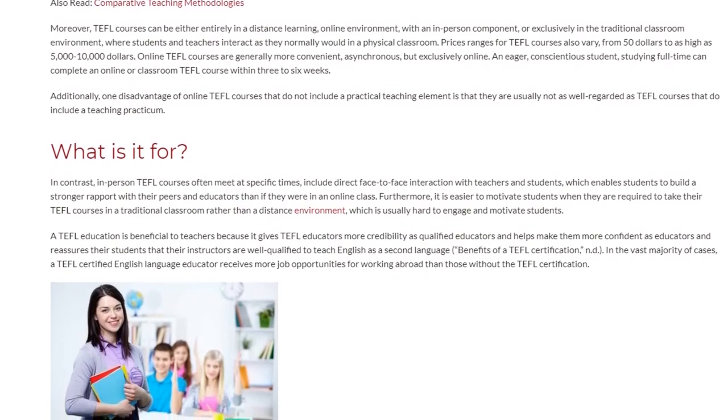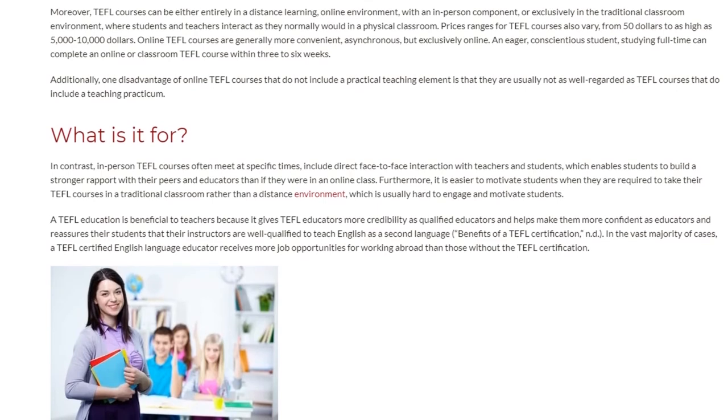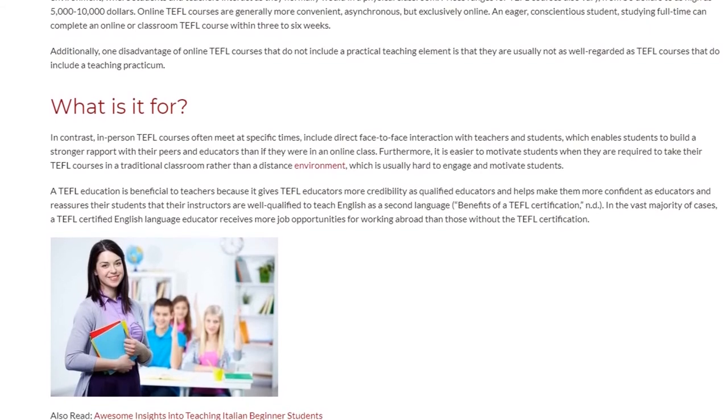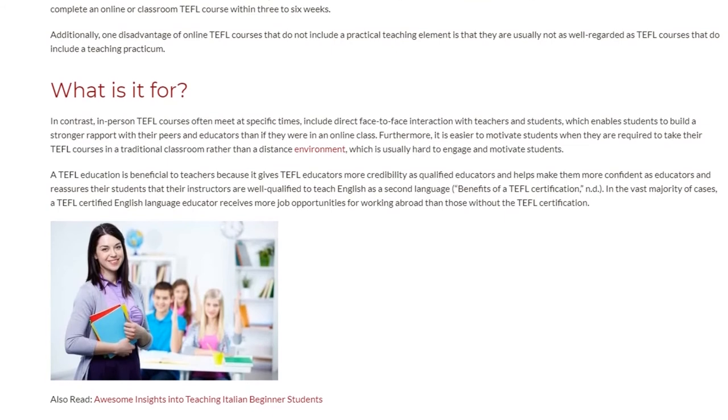A TEFL education is beneficial to teachers because it gives TEFL educators more credibility as qualified educators and helps make them more confident as educators, and reassures their students that their instructors are well qualified to teach English as a second language.